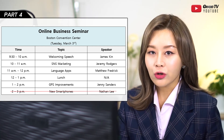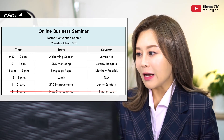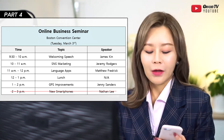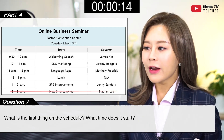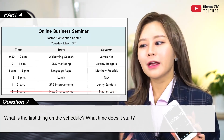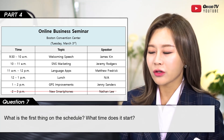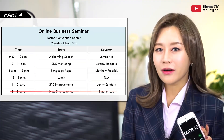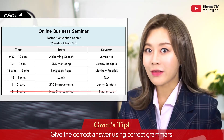The caller is Jenny Sanders, who says she's going to present at the seminar and needs more information. First question: 'What is the first thing on the schedule and what time does it start?' I answered: it will start at 9:30 a.m. and there will be a welcoming speech given by James Kin — please keep that in mind. I only spoke for about eight seconds, but for Part 4, the answers are right there on the schedule, so the tip is: give the correct answer using correct grammar.